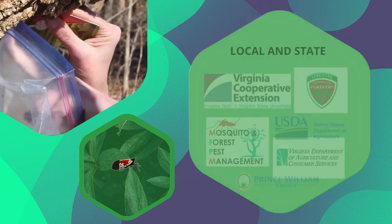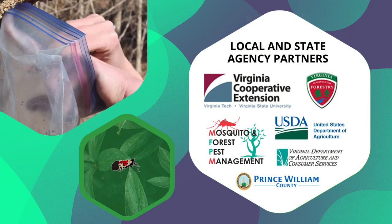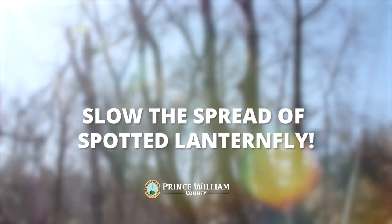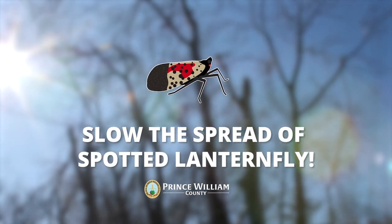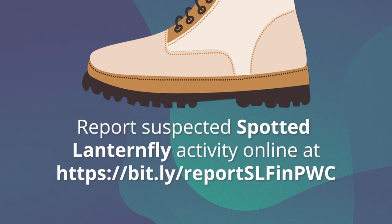Once you've submitted the survey, try your best to smash the insect. While it will mostly be a nuisance to humans, we encourage working with local and state agencies. Together, we can raise awareness and encourage responsible management with minimal impact on plants and the environment. Slow the spread of the spotted lanternfly by reporting suspected activity online at bit.ly/report-slf-in-PwC.